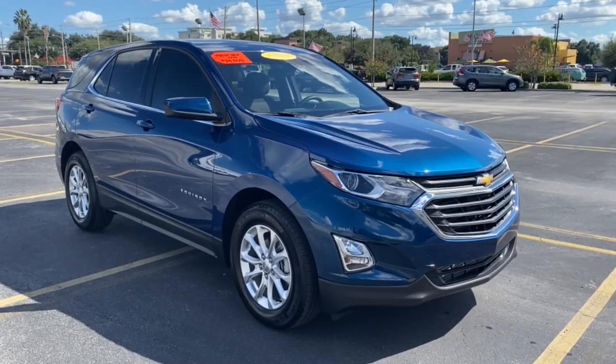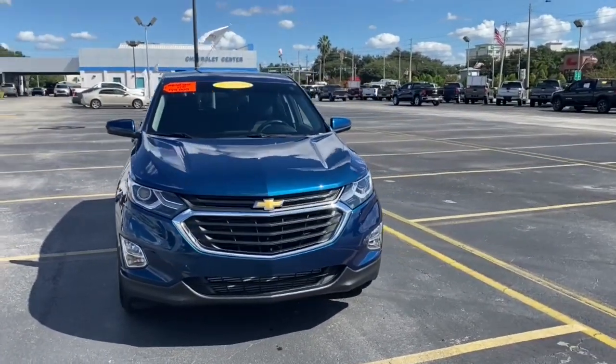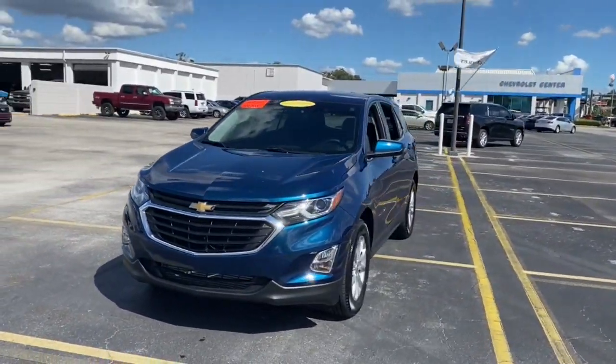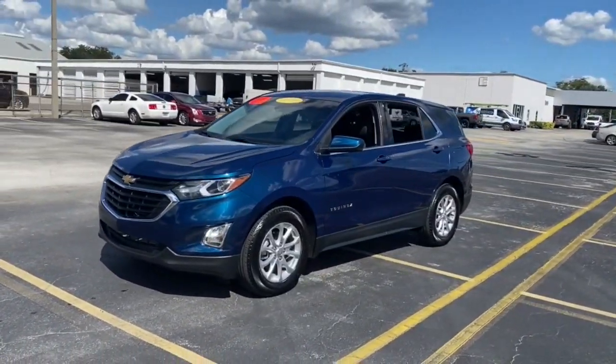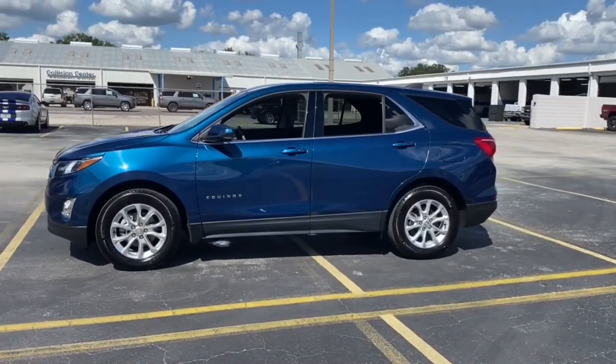Here is a wonderful 2020 Chevrolet Equinox. With less than 15,000 miles on the odometer, this vehicle stands out from the rest. Whether you're on a family road trip or doing the daily drive, the Equinox is your go-to vehicle.